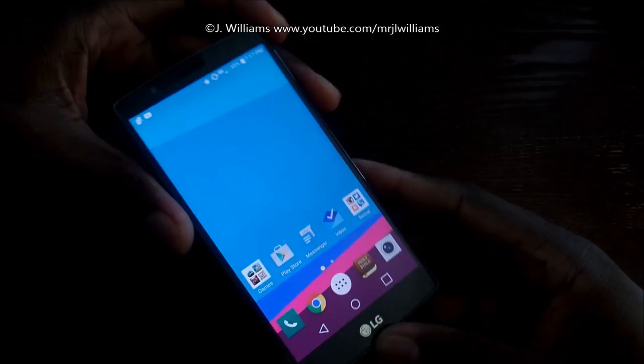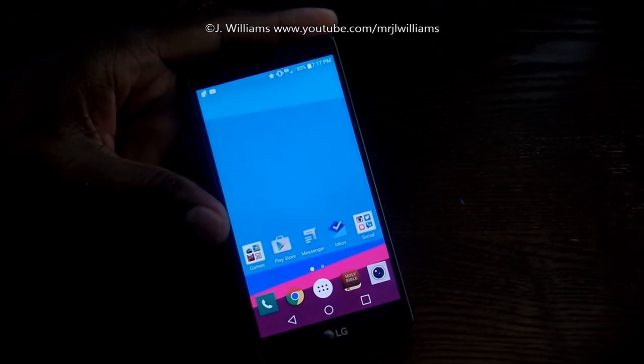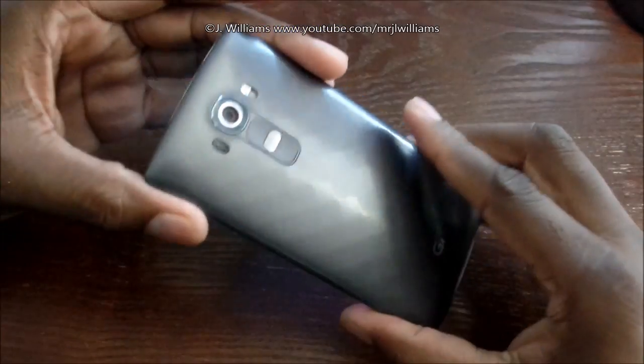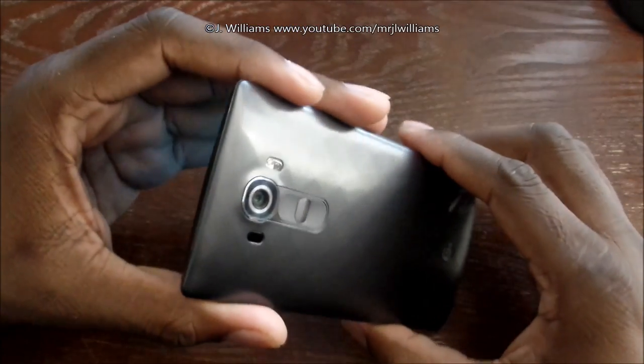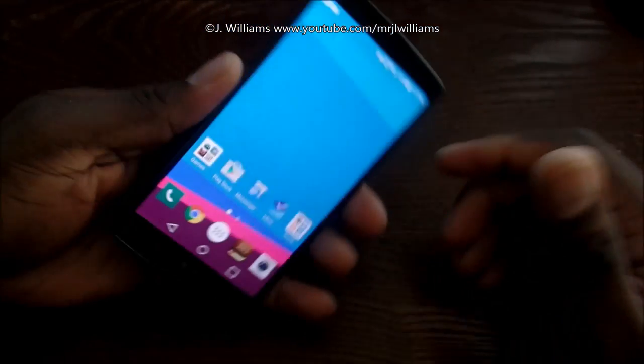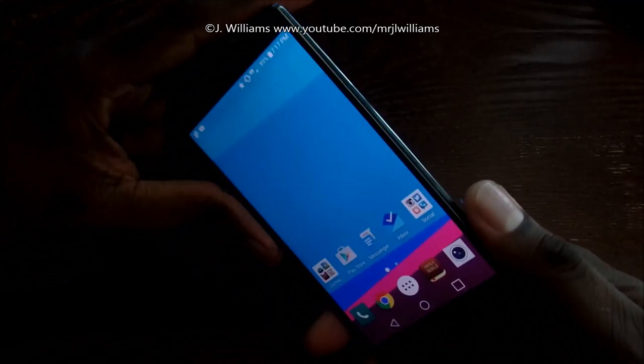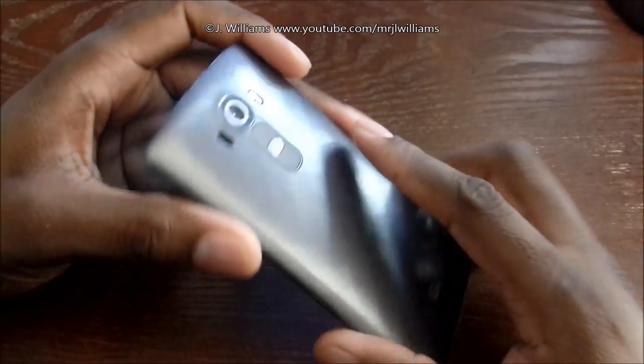There is no getting around it — this is a great display, and it's just that good in person. I was kind of iffy about the G4 because when I bought the G3, I wasn't as impressed. The screen was good, but when you put it up against some other flagships, you think they've got to come better than this.